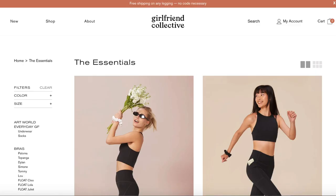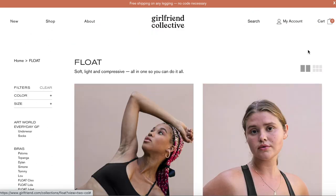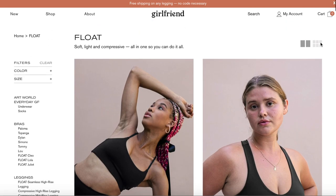Today I want to talk about an activewear brand that I really like — Girlfriend Collective — and specifically reviewing the bra top and bike shorts from two different collections: the Essentials and the new Float collection. Girlfriend Collective is known for their sustainable activewear.